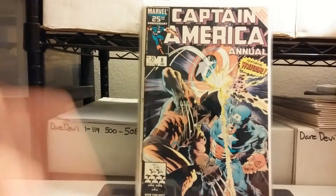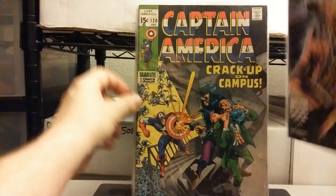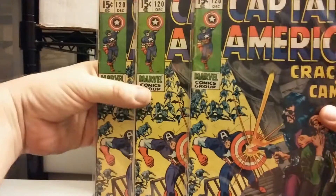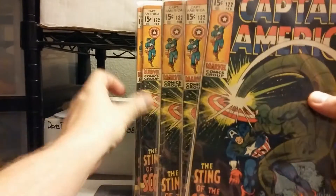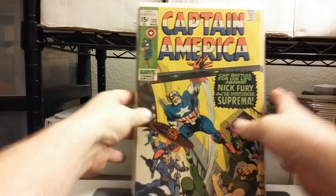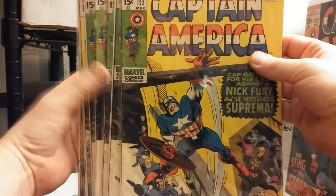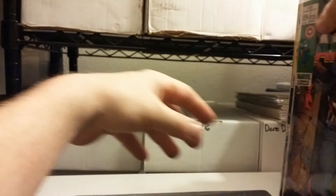I'm just a fan of Mike Zeck, so every time I'm out in the wild and I find this book, I just pick it up. Here it is again — Captain America Annual 8. There were some low issues of Captain America, nothing super low, no first Falcon or anything like that. I think 120 was the lowest — three copies of 120. Issue 122, the Scorpion — five copies of 122. Issue 123 — holy smokes, five copies of 123. And 124 and 125. There were more issues after this; I just took the lowest ones I found.